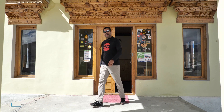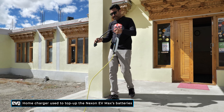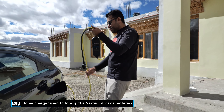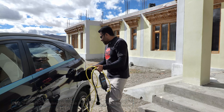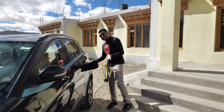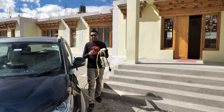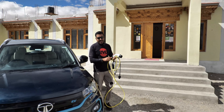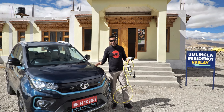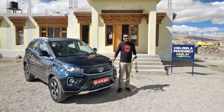We've also used our break in Hanli to top up the batteries. To bring you all the shots in this video, we've had to go back and forth for the cameras a million times, meaning we've probably done twice the distance you would normally do to get to Hanli from Leh. That's where the home charger comes in handy — you can plug it into any 15-amp socket and trickle-charge the Nexon EV Max wherever you are. And it doesn't get any more remote than where we are right now at Hanli.